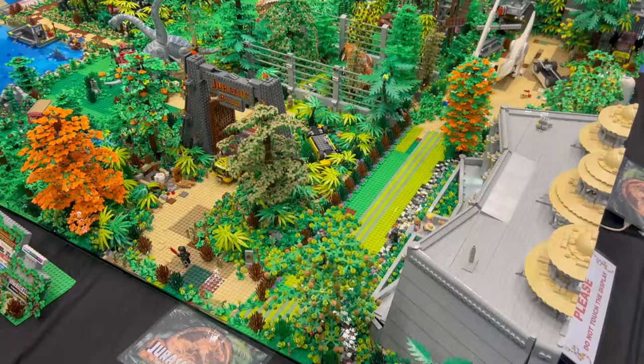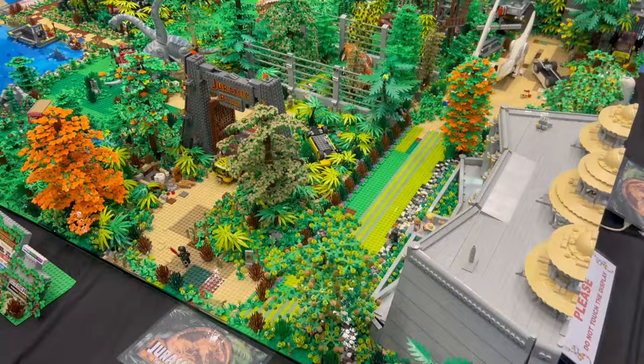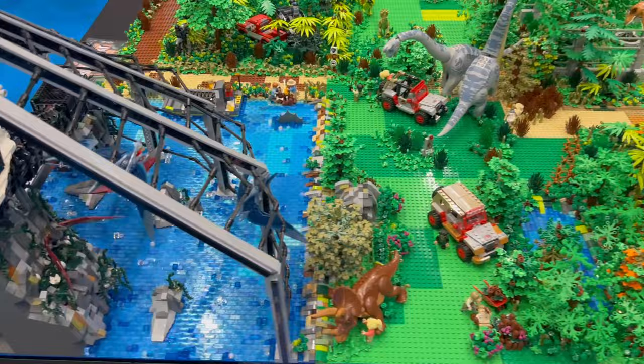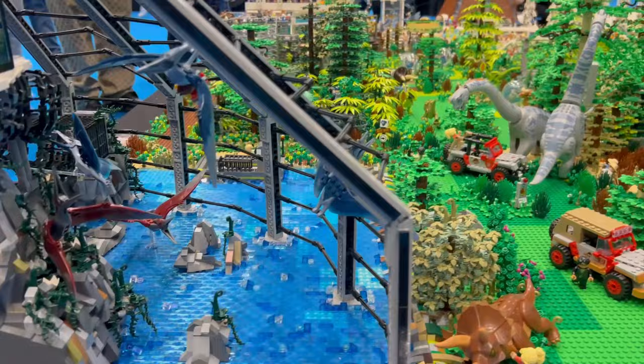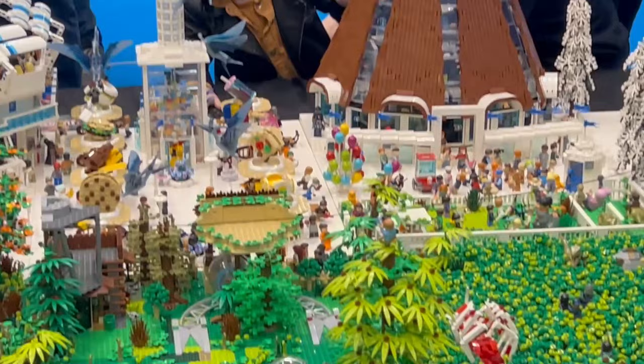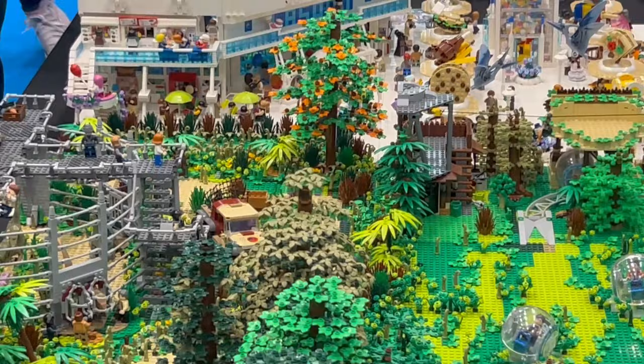Here is one of the largest sets at the exhibition. It was on floor level so you could look down into it, which I thought was pretty cool. It's a huge Jurassic Park with so many little movie moments in here, including a couple of the actors getting looked at by the brontosaurus. There are homages to the new movies with those little globe ball things they zoom around in, and there's the visitor center at the far end.